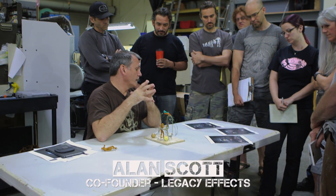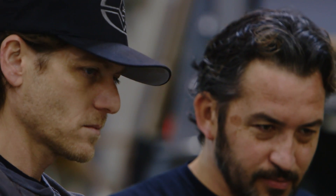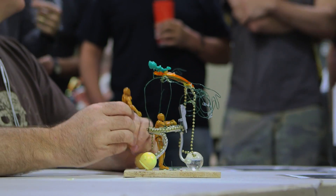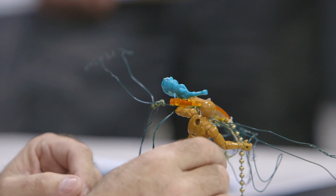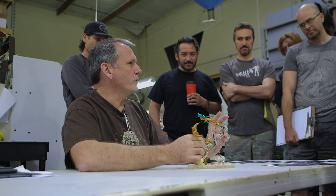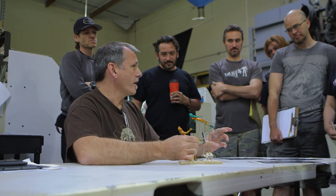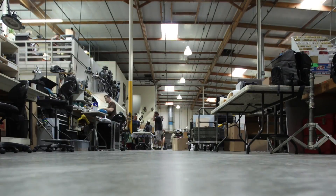Pretty much today what I need to do is prove that this concept can work — that we can have multiple people. This will have one person down below, probably three people up here. The concept is that this is going to be the largest autonomous, free-walking character that we've ever done. This is all human-powered. So getting something this big to move around, you've got to test it.